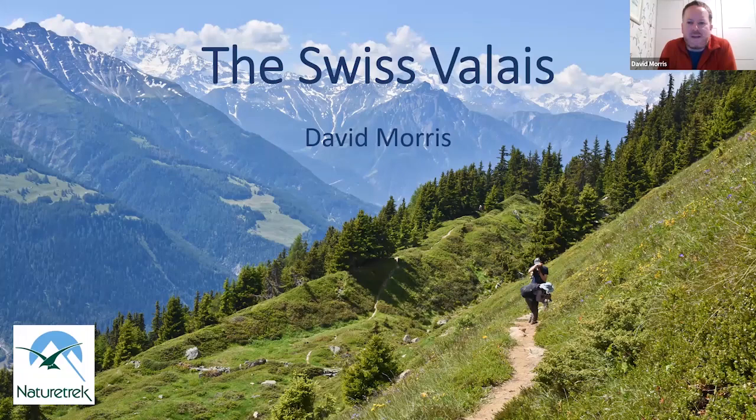Good evening everyone. I'm David Morris, and I've been leading for Nature Trek for about 18 years. My day job is working for the RSPB as an area manager, and I'm also president of the Alpine Garden Society. Mountains, mountain plants, and mountain birds are really my passion.